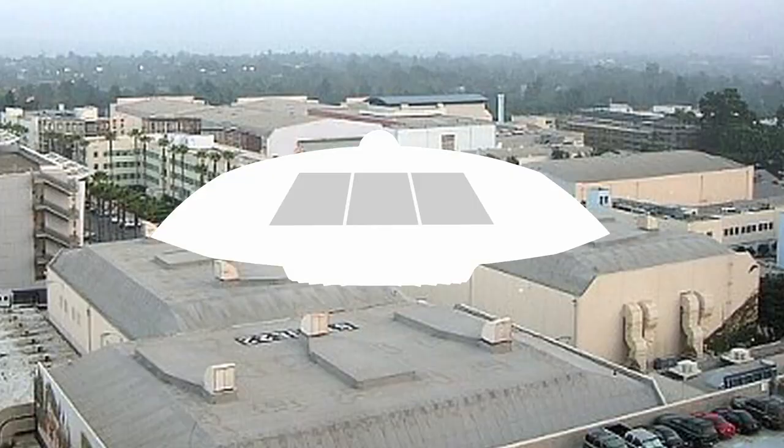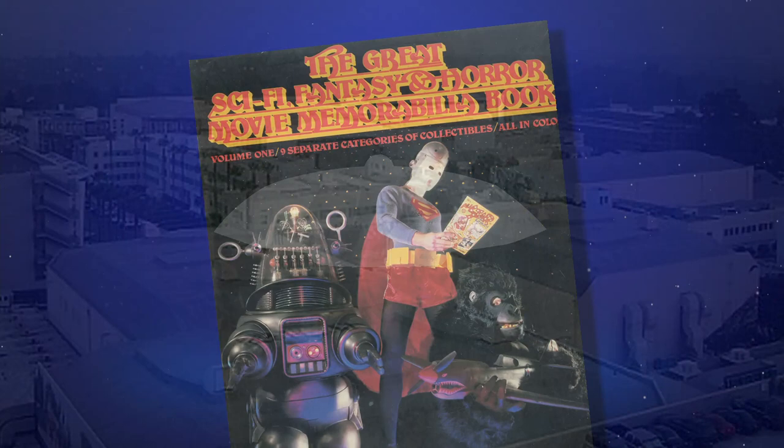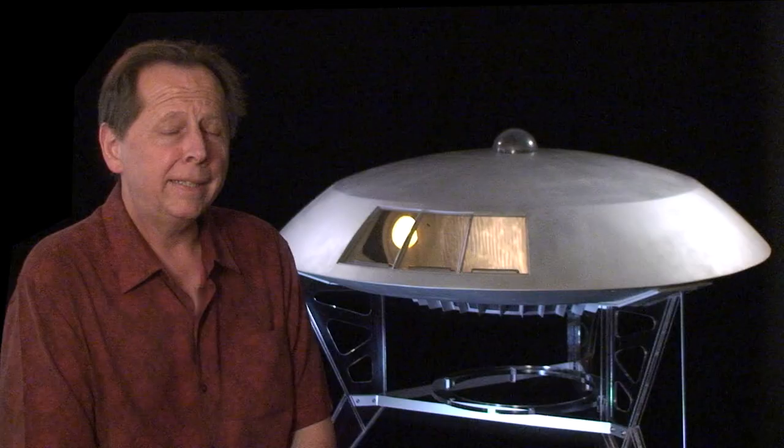The Gemini went back to storage and was not seen for the rest of the 1970s until it appeared out of nowhere in a 1980 Hollywood prop auction. Here with more of this story is Gemini 12 owner, Andre Daunt.